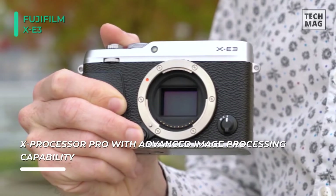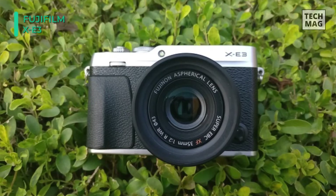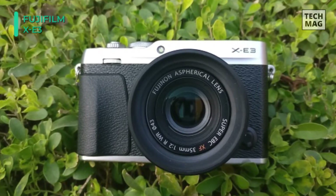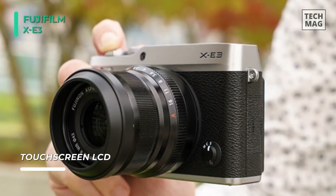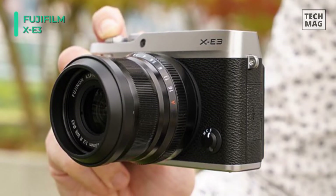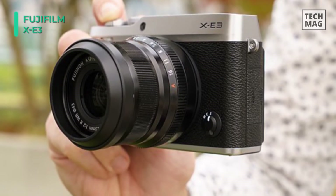High-resolution stills can be recorded with striking sharpness and clarity due to the sensor's organic layout and omission of a visual low-pass filter. The sensor and processor combination also enables quick, continuous shooting up to 14fps, an extensive sensitivity range to ISO 51200, and the ability to record UHD 4K at 30p video or Full HD 1080p at 60p video.